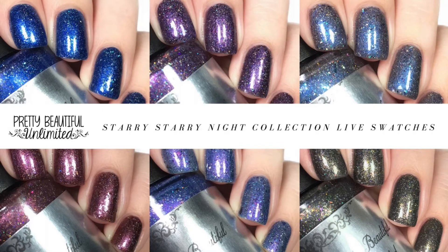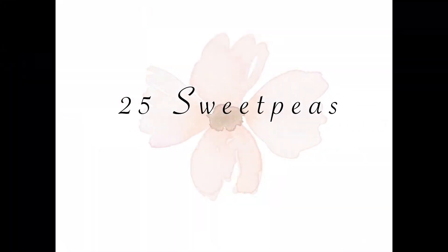Hey guys, welcome back to 25 Sweet Peas. Today I have a brand new collection to share — it is called the Starry Starry Night Collection, and it's by Pretty Beautiful Unlimited. This collection consists of six gorgeous polishes, and it will be releasing on Saturday, October 21st, which is tomorrow if you're watching this on the day the video is released. So let's take a look at all of these swatches, because these polishes are amazing.